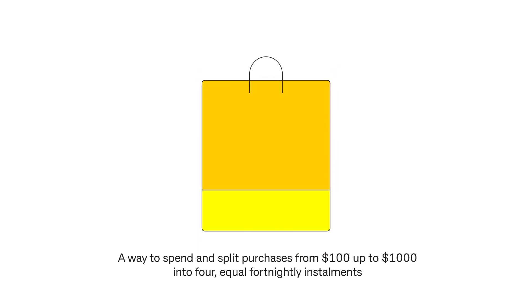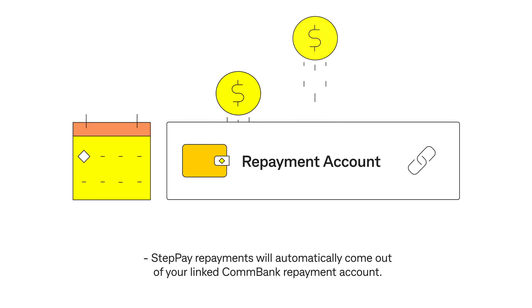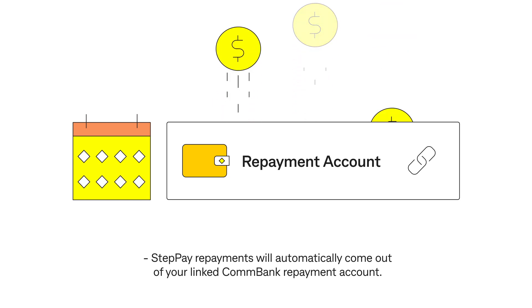A way to spend and split purchases from $100 up to $1,000 into four equal fortnightly instalments. Steppay repayments will automatically come out of your linked ConBank repayment account.